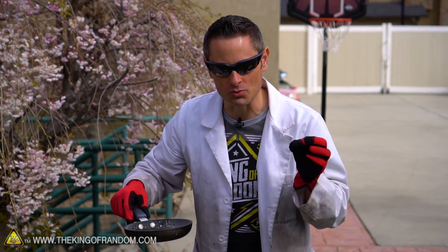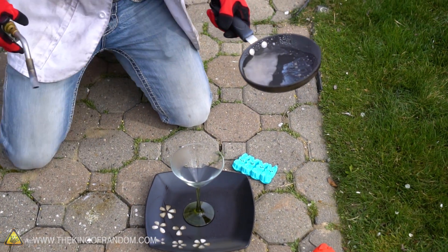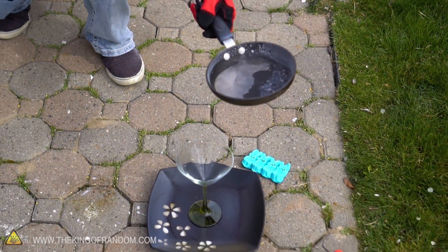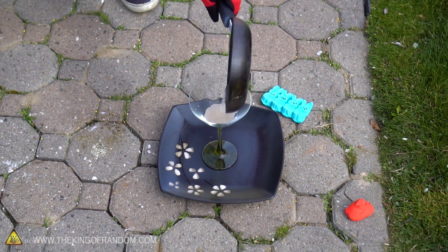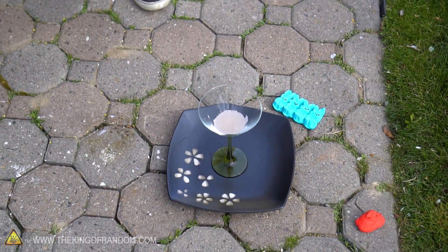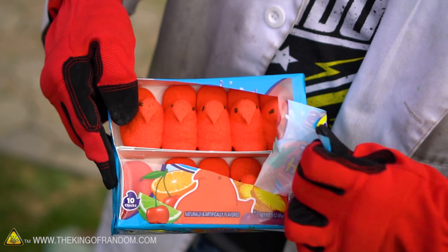My only concern is whether or not the glass will hold up - there's a possibility it'll just crack and splatter this stuff everywhere. Let's get that glass warmed up a little bit and very carefully make the transfer. Now that we've got our potassium chlorate completely liquefied, let's take one of our fruit punch flavored peeps and let them go for a swim.